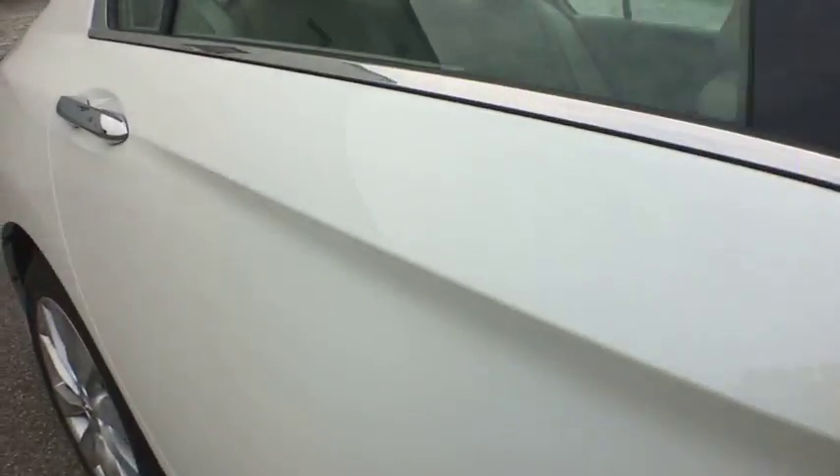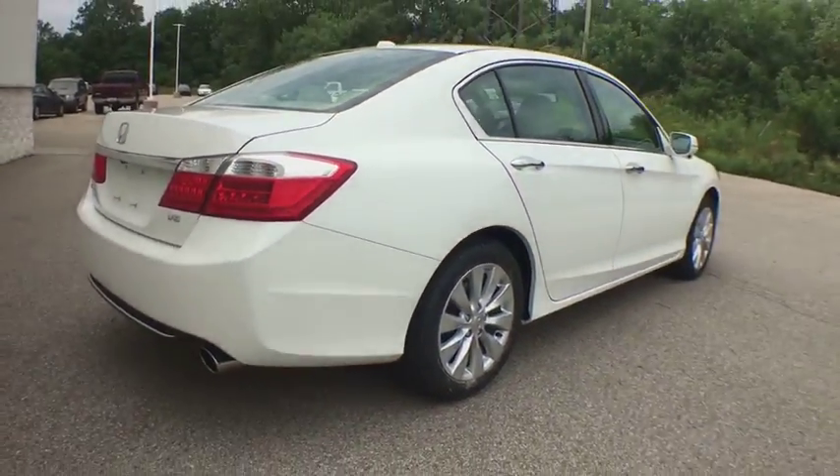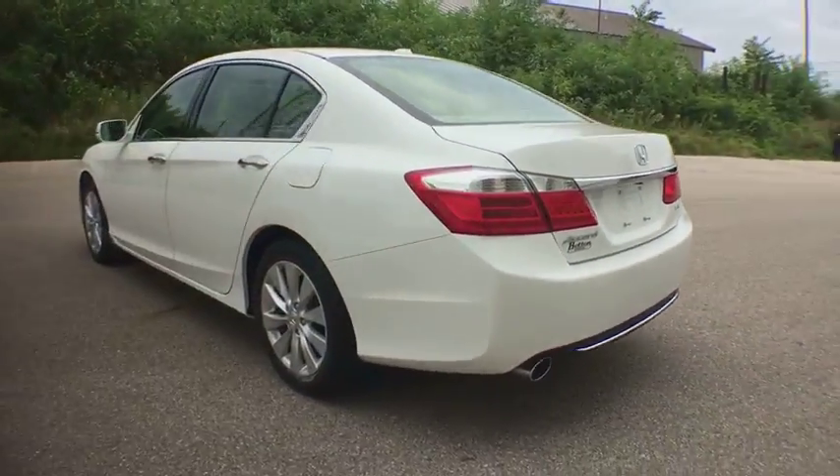This vehicle has less than 50,000 miles. Here are some of this vehicle's great options: Bluetooth, leather-wrapped steering wheel, Homelink garage door opener, floor mats, cruise control.